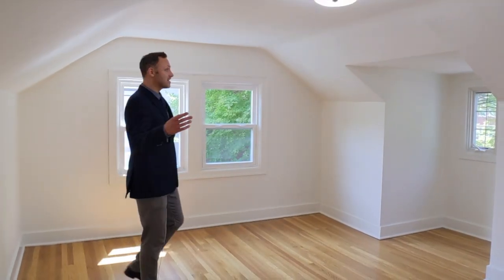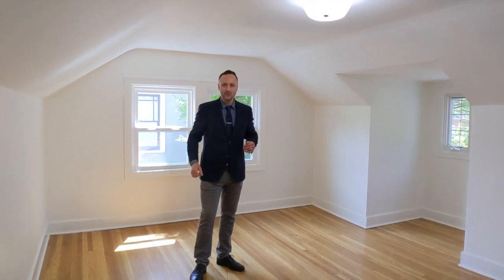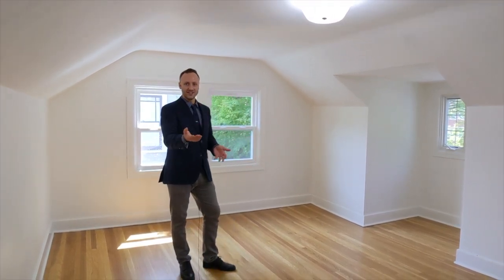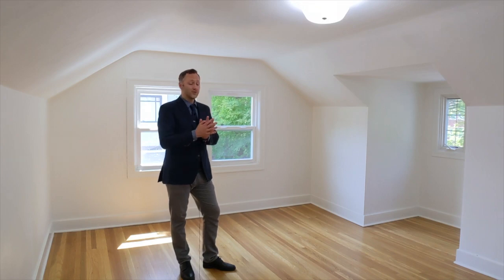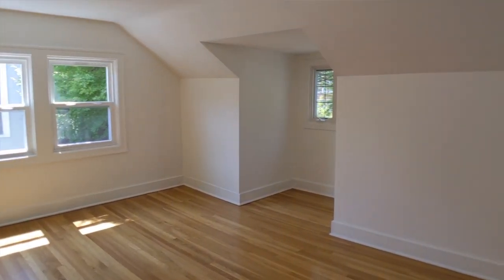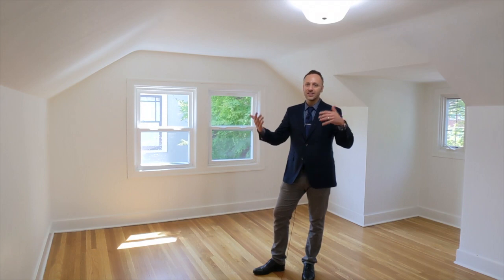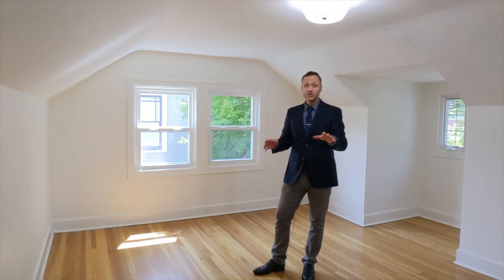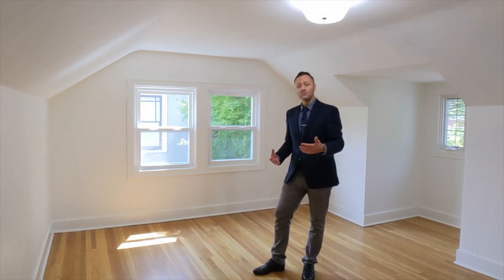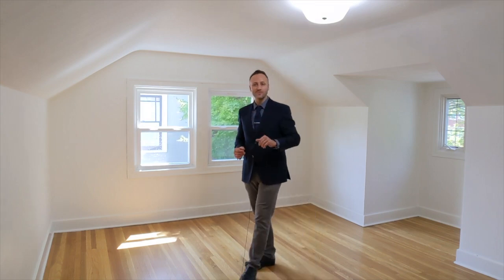Upstairs we find two more full bedrooms and a full bathroom, and the lovely oak hardwood floors continue. I love these rooms, especially with their charming little dormer bump-outs. They feel so fresh and cool because there is central air conditioning on the upper floor as well — a lot of older homes like this don't have AC on the top floor, so that is an added bonus.